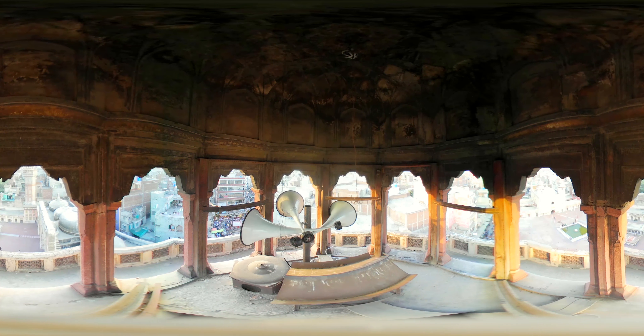At the top of the minaret, one can see the breathtaking view of the Kashmiri Bazaar and beyond.